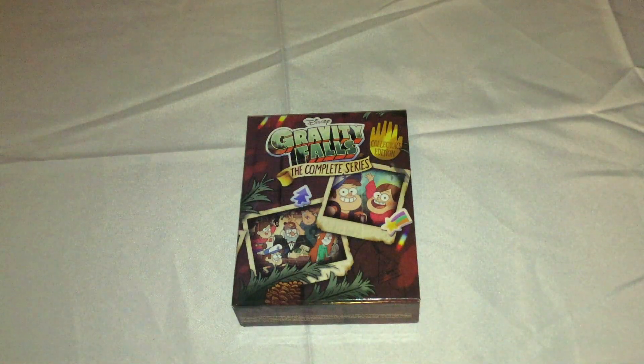Hi people, it's Chase here. I'm here to do an unboxing today of the Blu-ray Collector's Edition of Gravity Falls: The Complete Series from Shout Factory. It was part of their going out of print sale, and it recently went out of print as of the recording of this video.